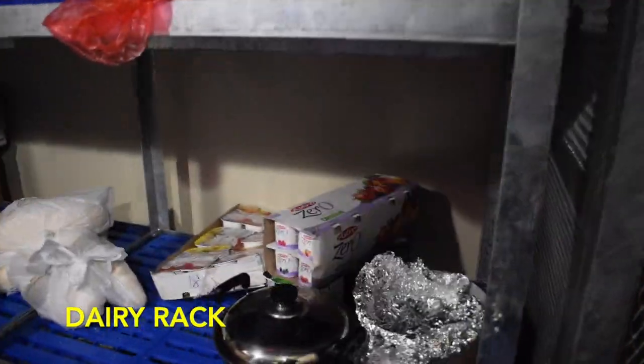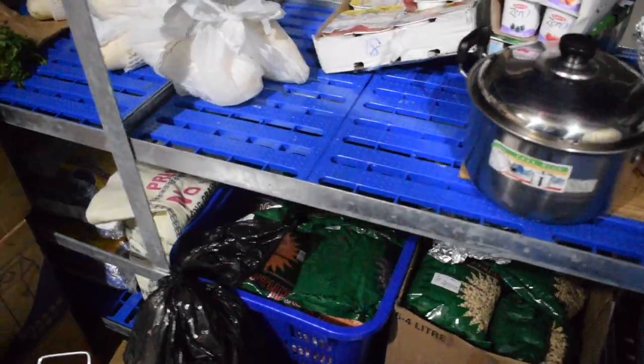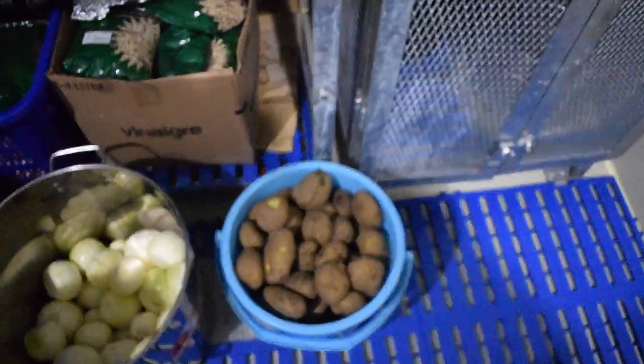There is a separate rack to keep milk, curd, juices and soft drinks, so all those liquid items are kept in separate racks. Some vegetables which are cut and prepped for cooking are also kept in this room.